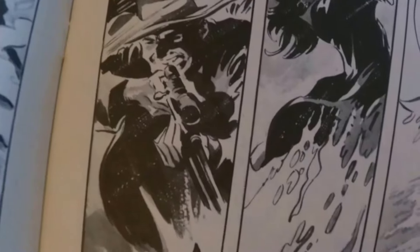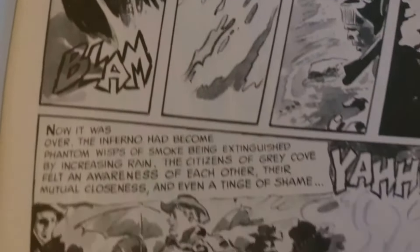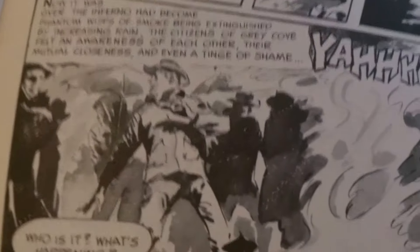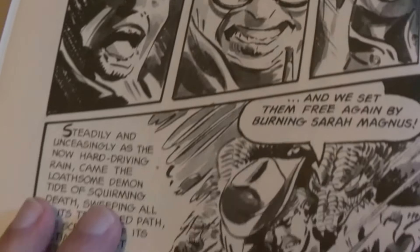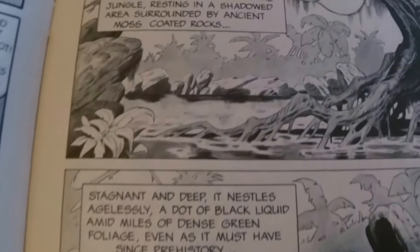Look at this panel. The use of gray wash has enhanced the look of the dark pencil and ink. Love it.